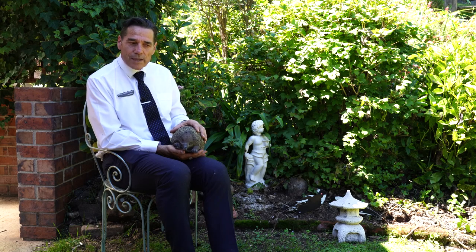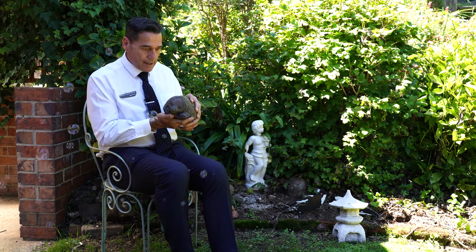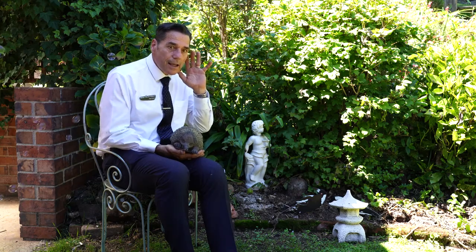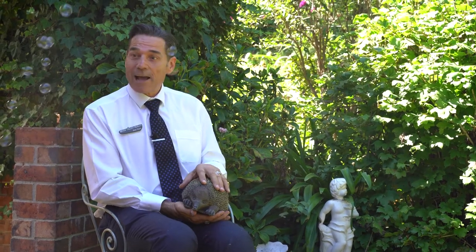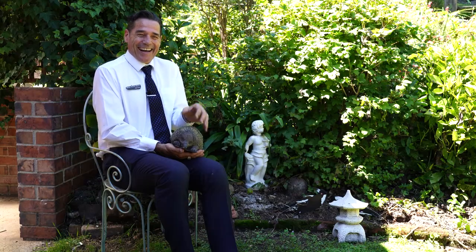What's that Mr. Echidna? Apparently, if you listen very carefully, there's fairies in this garden.